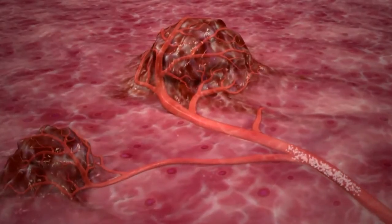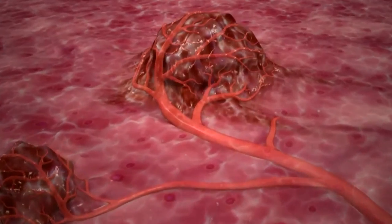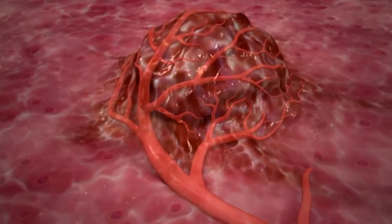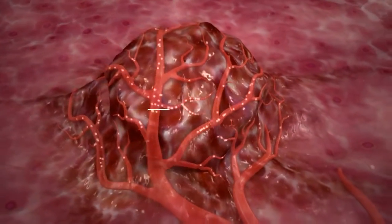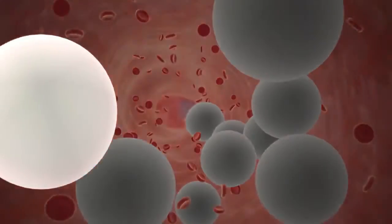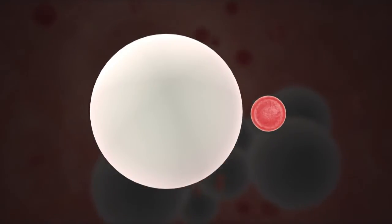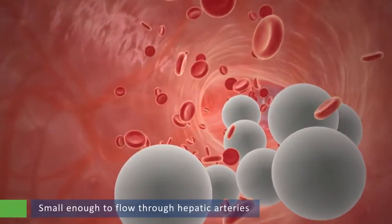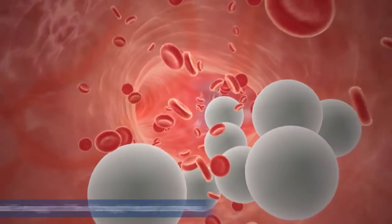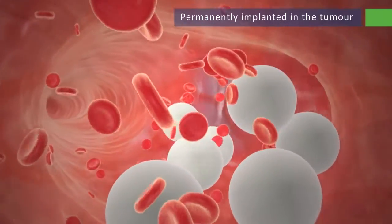The SIRT procedure delivers beta radiation directly to liver tumors using the tumor's arterial blood supply. Microspheres are targeted directly at liver tumors via the hepatic artery, so exposure to the remaining healthy liver tissue is minimized. The microspheres average 32 microns in diameter, which is small enough to flow through the hepatic arteries, but too large to pass through the capillary bed within the tumor, where they become permanently implanted.